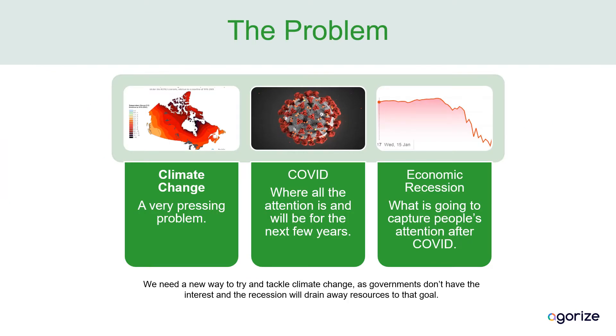Climate change is a very pressing problem, but COVID is where all the attention is going to be for the next few years. And then after that, we'll be dealing with the economic impact. So the traditional way of dealing with climate change — spending a ton of government money — isn't going to work. We're going to have to try something new.